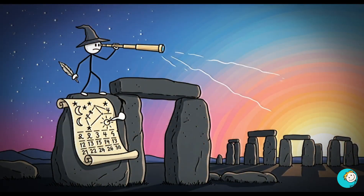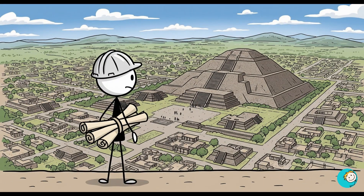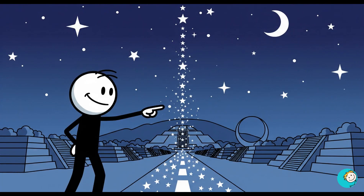It's basically a prehistoric observatory that doubles as a giant calendar. Even the ancient city of Teotihuacan in Mexico shows urban planning genius — its main avenue is aligned with the setting of the Pleiades Star Cluster.